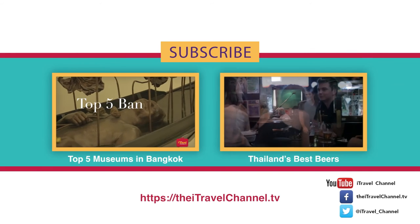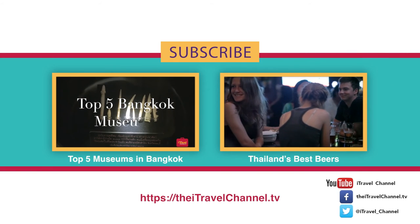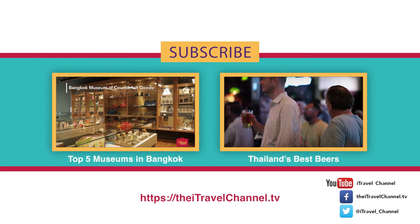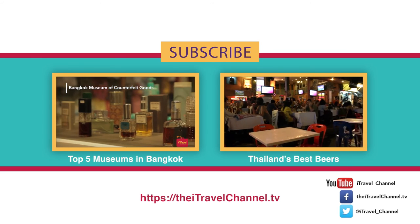Check out more exclusive iTravel content and don't forget to subscribe. You can also stay up to date with all things iTravel by following us on Twitter and liking our Facebook page. Thanks for watching.